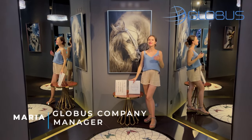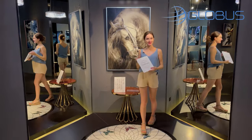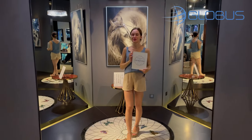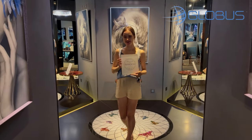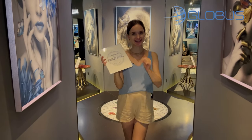Hello everybody, my name is Marie and I'm Globus company manager. Today I'm going to show you something very unusual. We are going to go through wall decor and one of these is crystal Swarovski painting. Let's check it out.